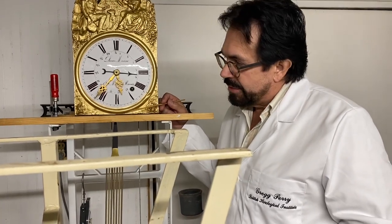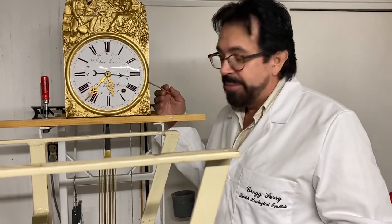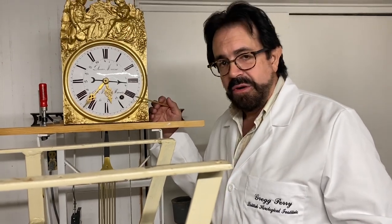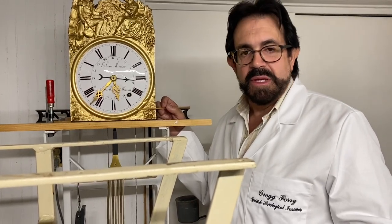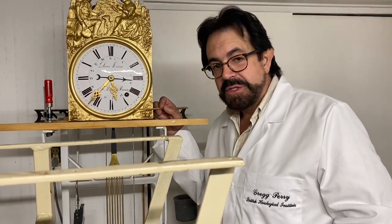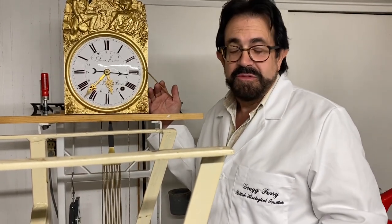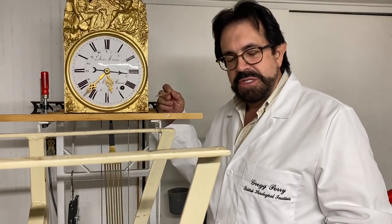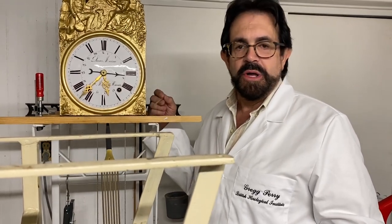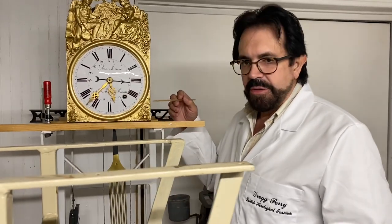Jacques Droz was also there. He and his company created all this automata, which was sold through England — but not under his name. Retailers, think of a Harrods of London type of establishment, would purchase his automata and sell it under their own name. But we'll save automata for another video.